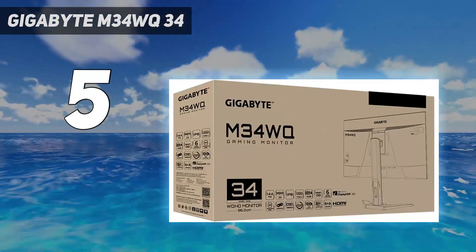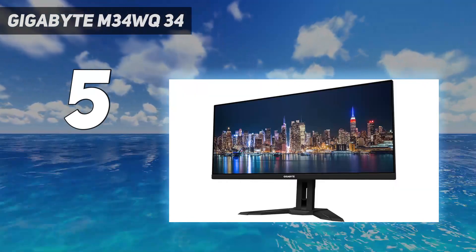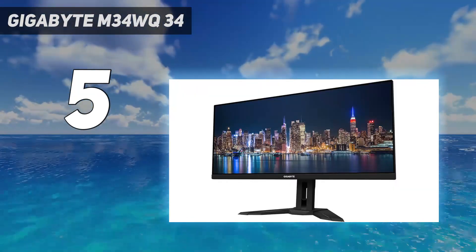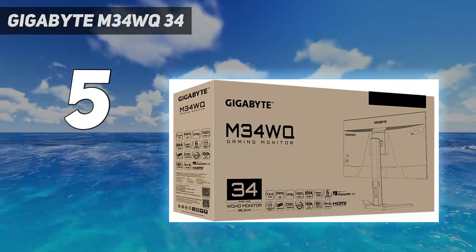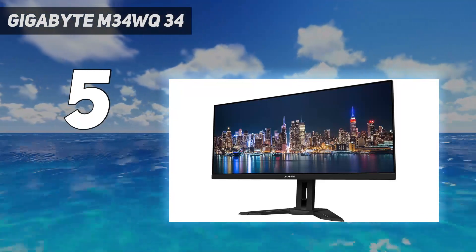It also has a USB-C port that supports DisplayPort Alt Mode, but because it's only limited to 15W of power delivery, this isn't enough to charge your laptop while using it. Lastly, if you want to use it in a bright room, you'll be happy to know it has high peak brightness and great reflection handling.